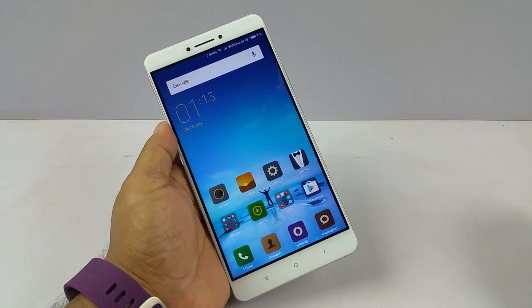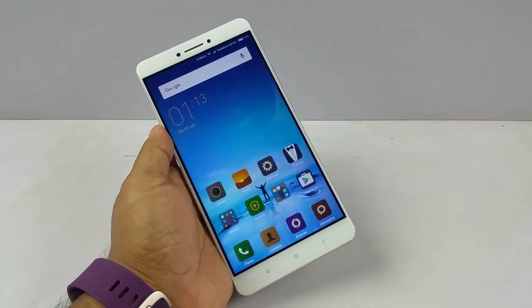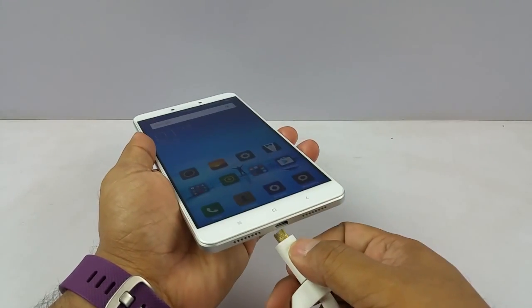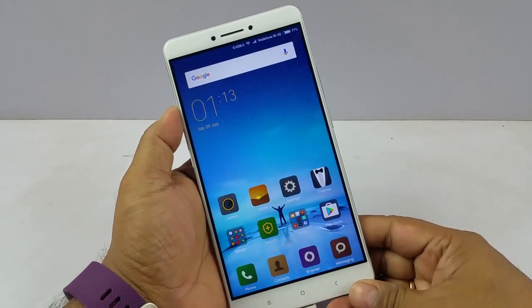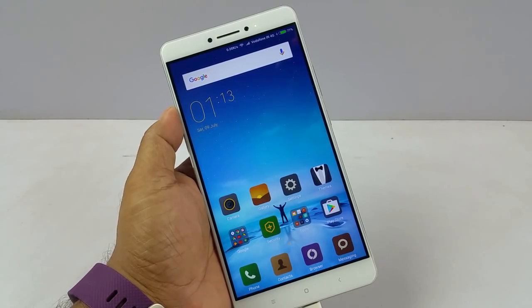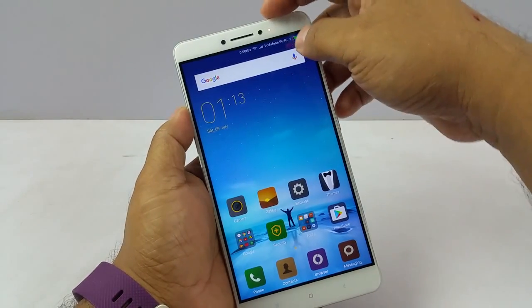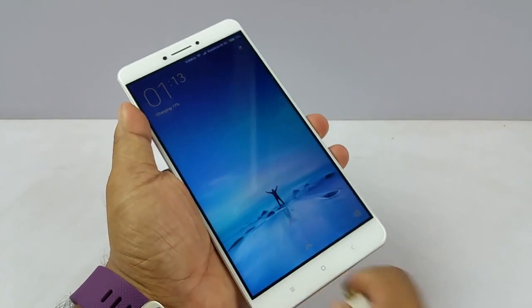Hey guys, Pallab here from NothingWired.com. We have the brand new Mi Max and we are testing three things here as usual: the presence of a notification LED, a proximity sensor, and an adaptive display. First, the LED — for that I am gonna insert my power bank here. And when I switch my power bank on it starts charging and you can see an LED over there. So it does have a notification LED.